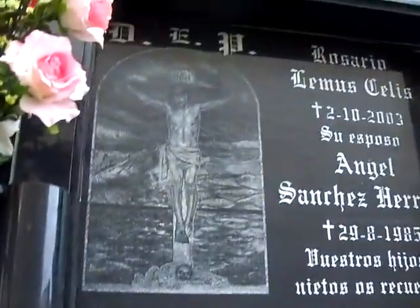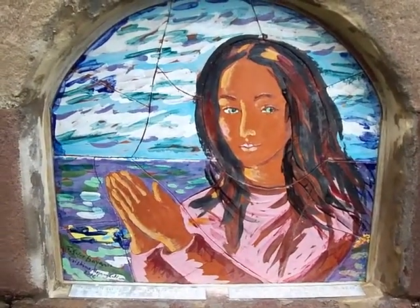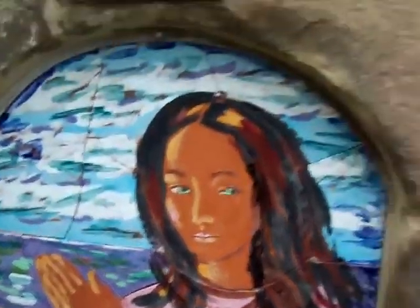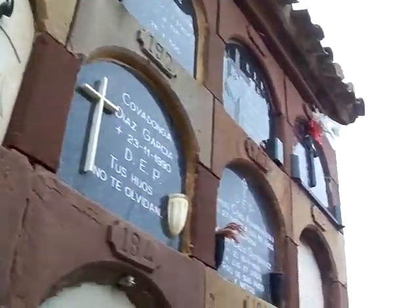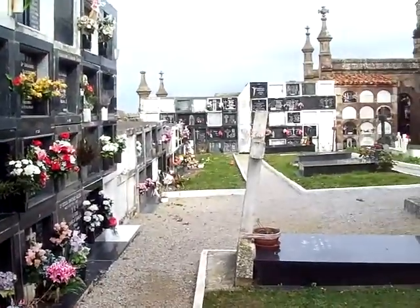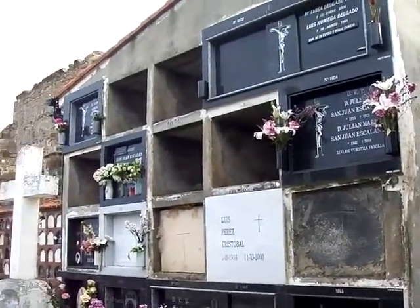I wonder why some of them fall off. Someone has made that one — it's gorgeous. Some of these folks come here quite often because of the way the flowers are tied up and placed all over. They always have a way of filling up.